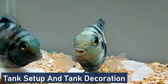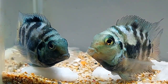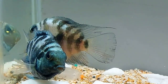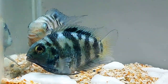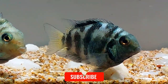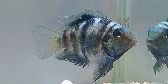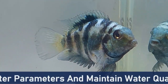The polar blue parrot cichlid requires a minimum tank size of 55 gallons to accommodate their medium size and active nature. A larger tank is recommended for a group to provide ample swimming space and reduce territorial disputes. When setting up the tank, include plenty of hiding spots and territories using rocks, caves, and driftwood. Create a natural-looking environment with a sandy or fine gravel substrate, and add live or artificial plants to offer shelter and security. However, be cautious with delicate plants as these cichlids may rearrange or uproot them.